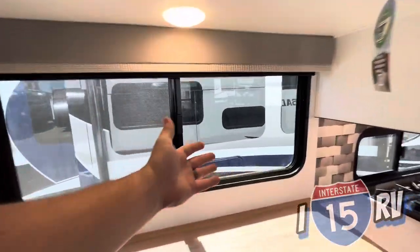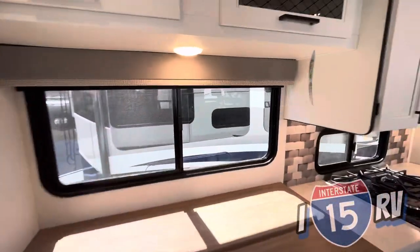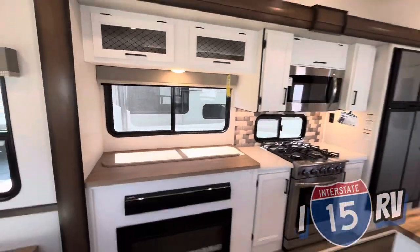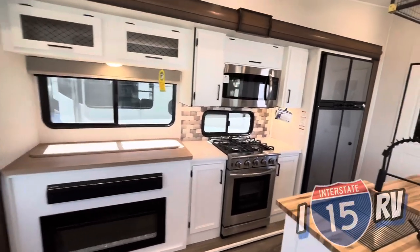If it's really hot outside and you're not using the TV, it gets tucked away - your TV's not getting hot. And when it's down, you get a view outside through a window you can open, giving a lot more airflow, more natural sunlight into the space, and another viewing point from your trailer.